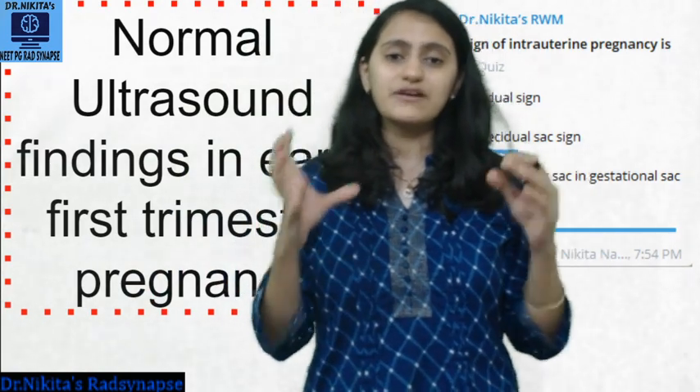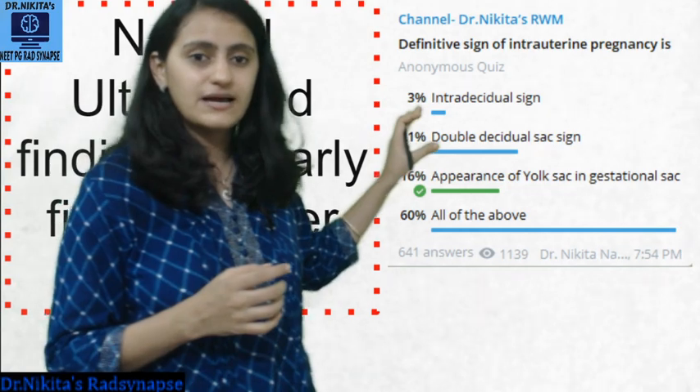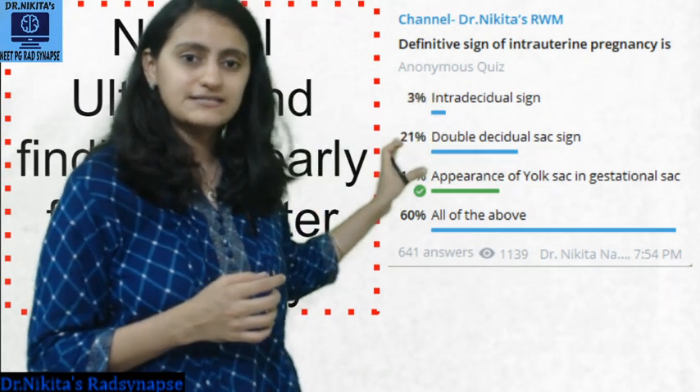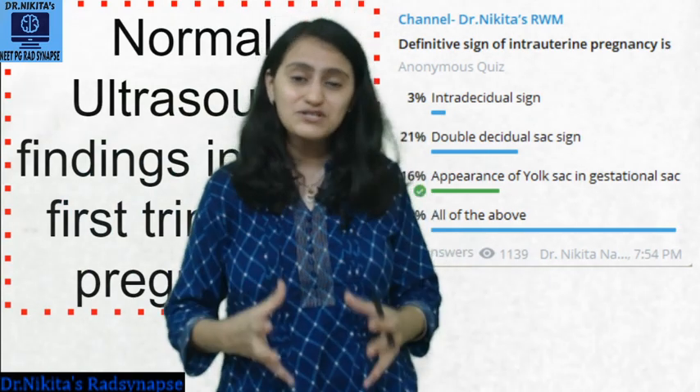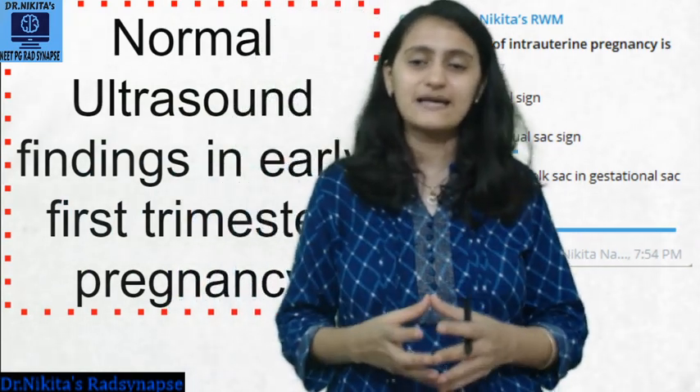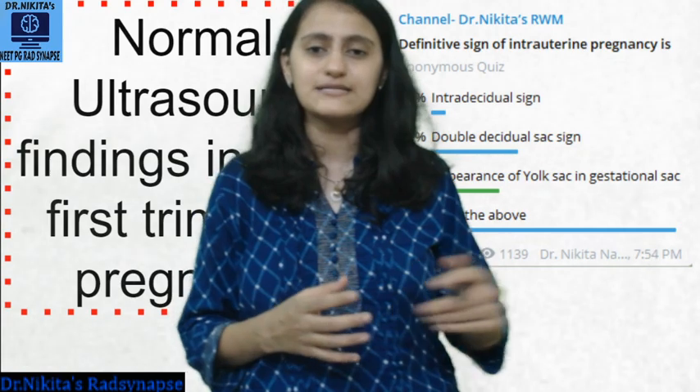Let us see what the various signs are. There is something called the intra-decidual sign, the double decidual sac sign, the yolk sac, and many other signs that we should know — not only for our exams but for clinical practice as well.